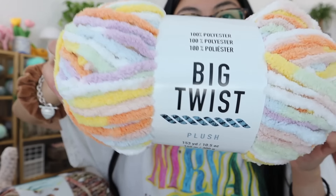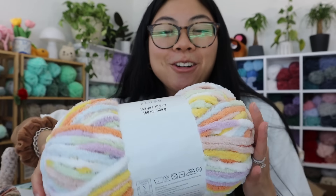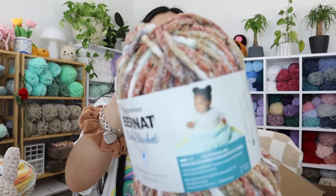The second skein of Big Twist Plush is this really fun rainbow — I'd say sherbet colors, really pretty rainbow sherbet colors. This obviously won't model a realistic cat, but it would make a really fun sherbet cat, so I'm excited for this. I thought I got more skeins of Big Twist Plush, but I guess I didn't. Moving on to Bernat Blanket.